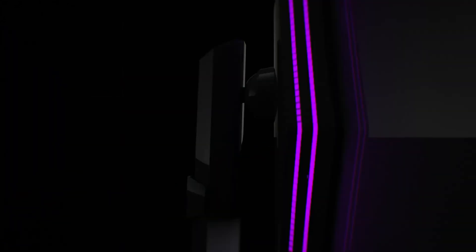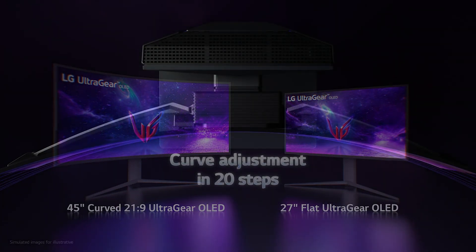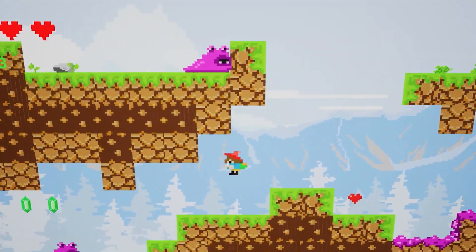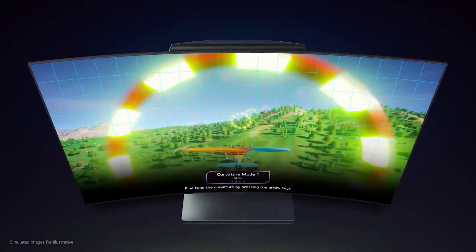But now we have information on several other 240Hz OLEDs in different sizes that'll be launching in 2023, giving customers more than one option if you don't want to buy a hideous LCD monitor.